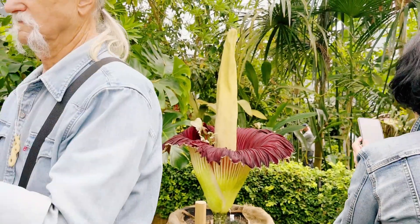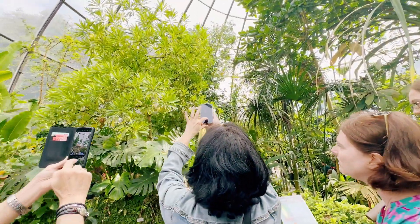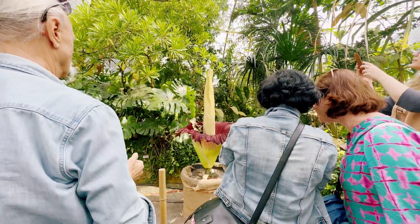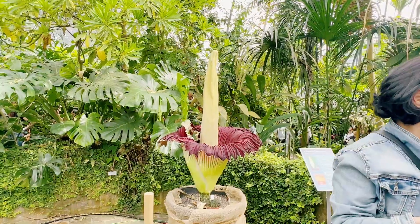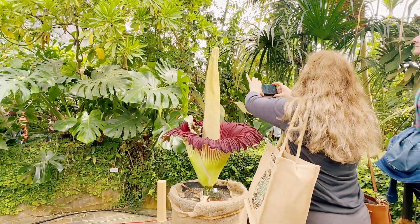So guys, like what Anita said, we are here in Zurich Botanical Garden. This flower blooms every four years, and originally this flower came from Sumatra, but here in Zurich, Switzerland, it's famous because only in this place it grows.